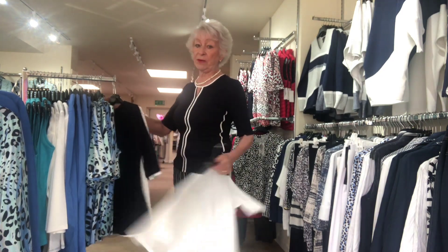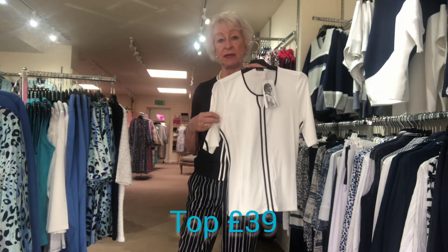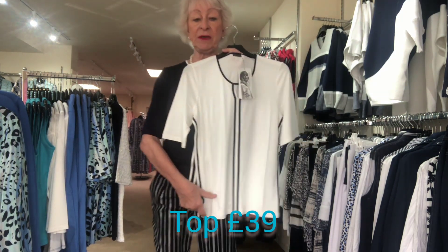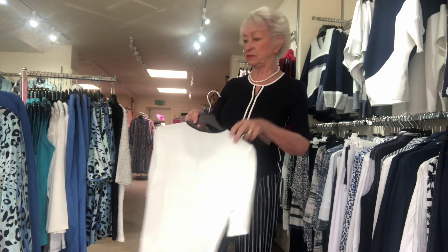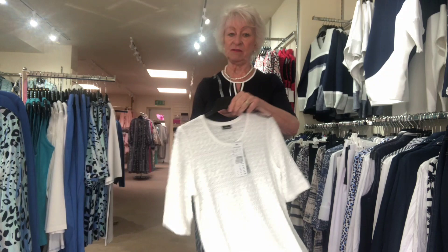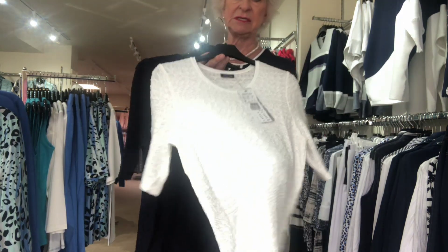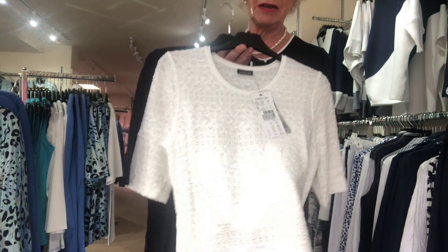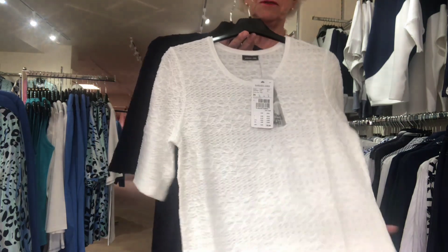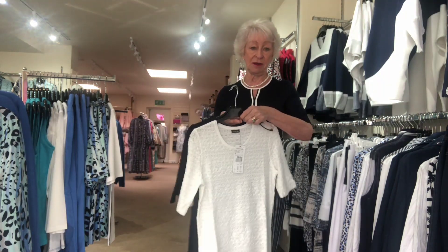The trousers are 69 pounds. The top comes in navy or cream and is 39 pounds. I must warn you that I think the top is a little bit on the small side if you're ordering online. We also have these lovely plain tops from Lebec at 39 pounds — it's like a little bit of a lacy fabric, not see-through at all, and also 39 pounds.